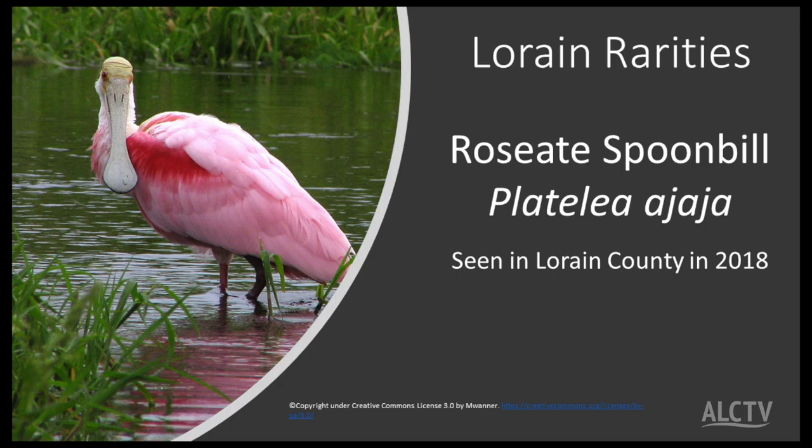The roseate spoonbill was seen last year in Lorain County — that spatula-shaped bill is gorgeous, and it reminds you of a flamingo. This bird is much easier to see than a wild flamingo in the ABA area. There's really only one place you might have a chance of seeing a wild flamingo: at the end of the snakebite hiking trail in Everglades National Park, one of the most mosquito-infested trails on the planet. With a spotting scope you give yourself about a 20% chance of seeing an American flamingo — I did it, and I did not see one.